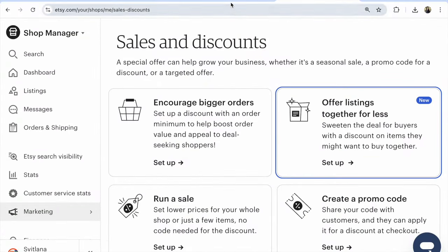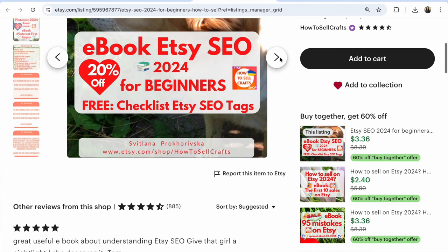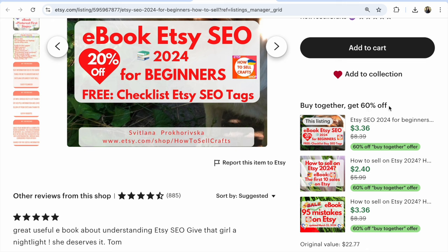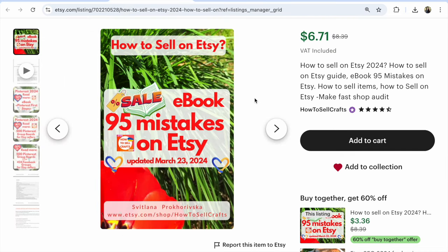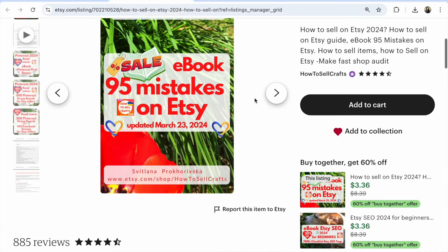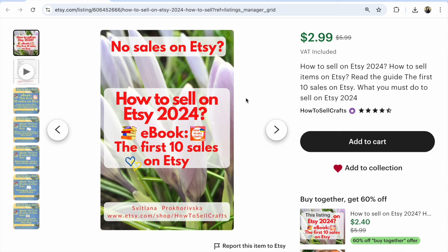Now I can see the offer: 'listing together for less.' For example, under ebook 'Etsy SEO 2024 for Beginners,' I see 'buy together, get 60 percent off for three ebooks.' And if I go to any of these ebooks — for example, '95 Mistakes on Etsy' — I also see 'buy together, get 60 percent off.' It's amazing, it's really good for Etsy sellers.